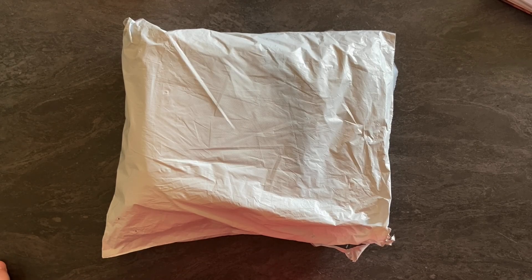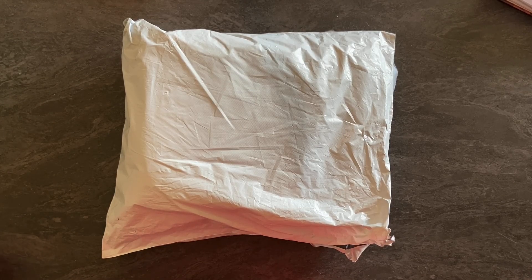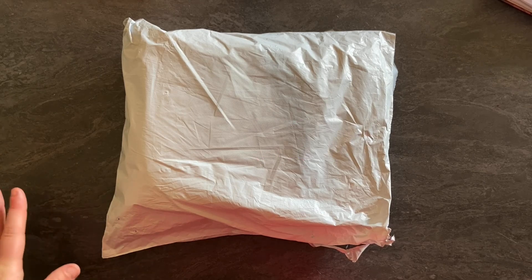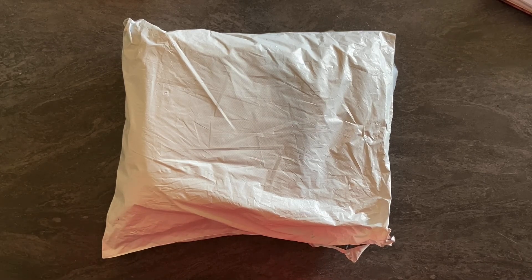Bonjour à tous et bienvenue sur ma chaîne Les Passions de Malo ! Aujourd'hui on se retrouve avec un unboxing partenariat avec le site GBFKE, c'est mon deuxième partenariat avec eux. J'ai trois articles de diamond painting à vous présenter, et ce sont trois objets spéciaux.